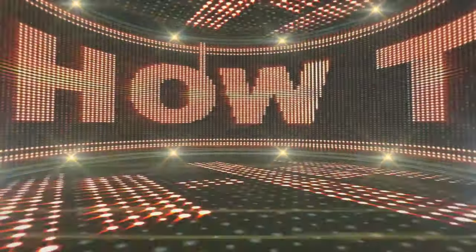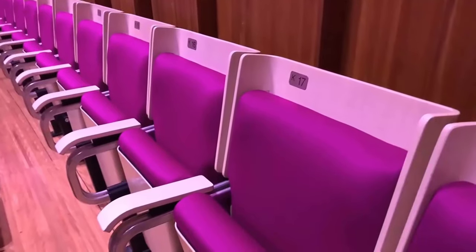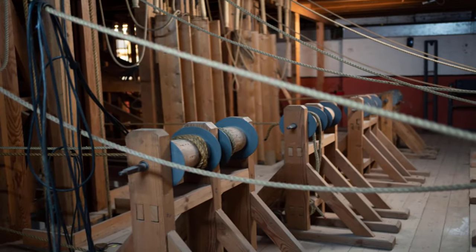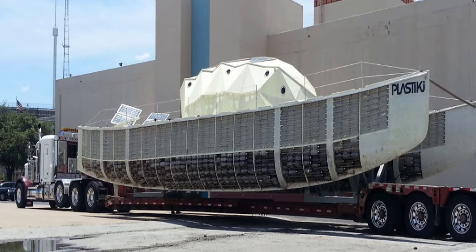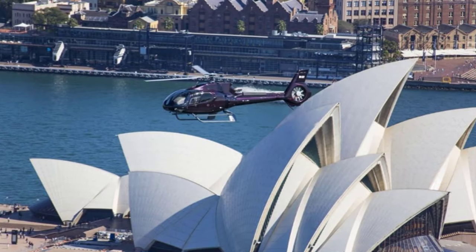Next door, we'll peek into the props room, overflowing with swords, furniture, and odd knick-knacks for any scene. Meet the carpenters, electricians, stagehands, and more who operate this well-oiled machine. See the orchestra pit lift that can raise musicians up and down without a sound. Outside at the loading docks, massive trucks deliver sets, gear, and even helicopters to the opera house.